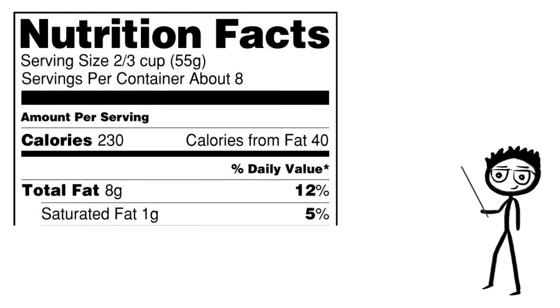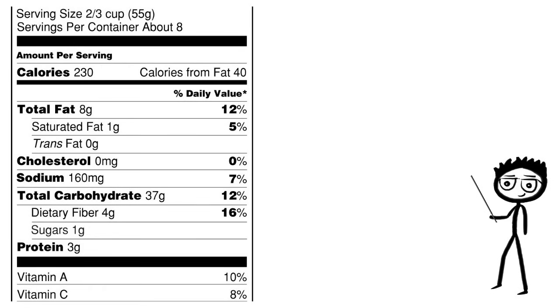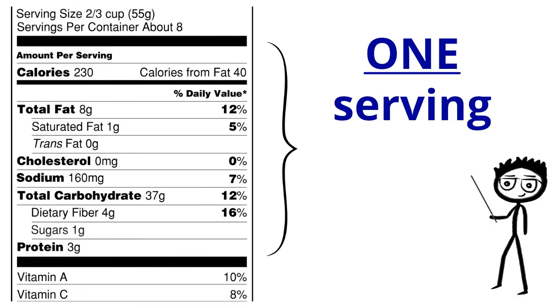The first thing you'll notice is that the top of the nutrition facts shows the serving size and servings per container. This is simply the amount in the package or container — pretty self-explanatory. Next, you have the ingredients. Everything inside of these black lines is representative of one serving.